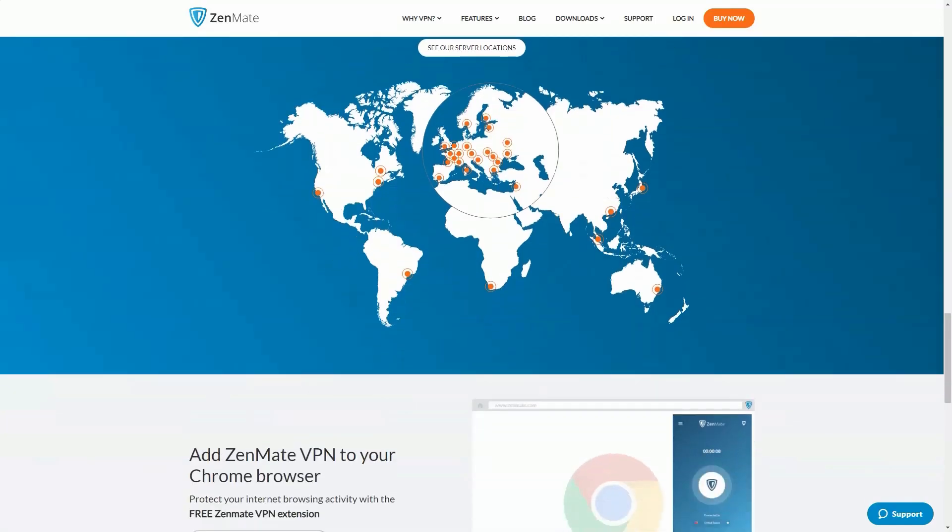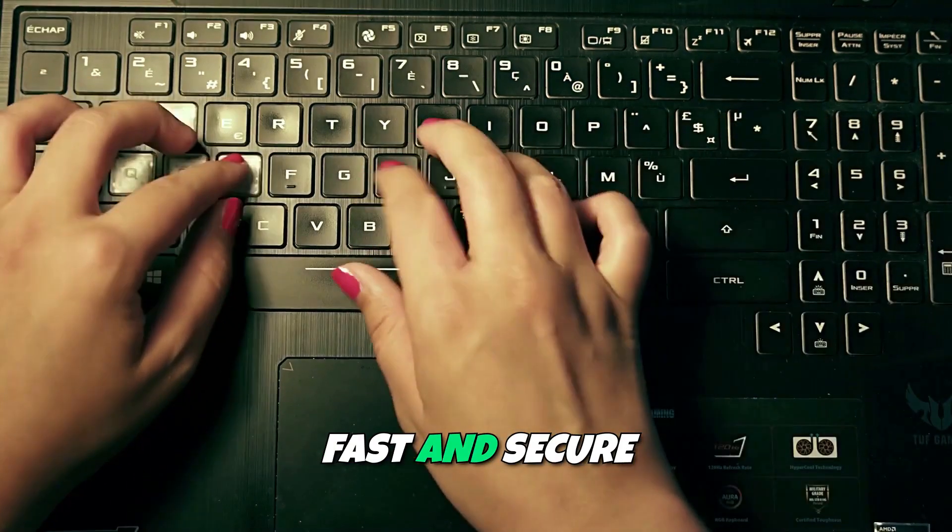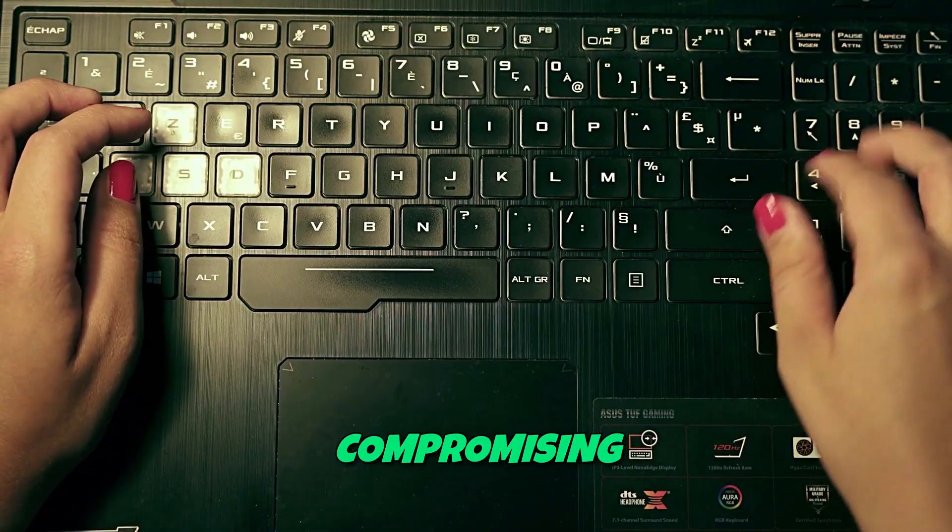Whether you're streaming your favorite shows, browsing social media, or accessing sensitive information, Zenmate ensures a fast and secure experience without compromising your data.